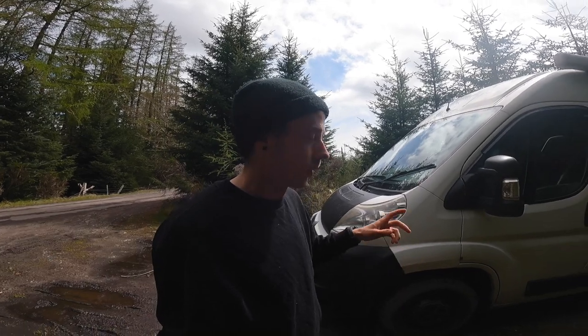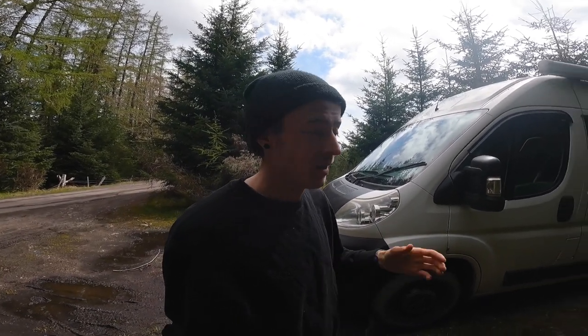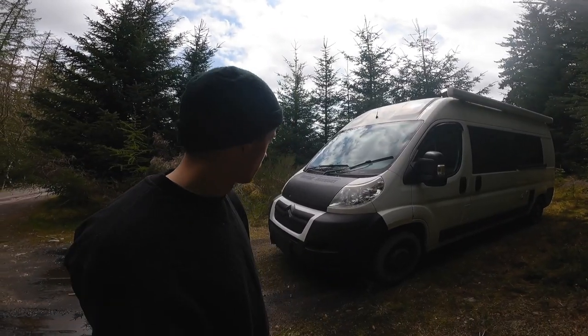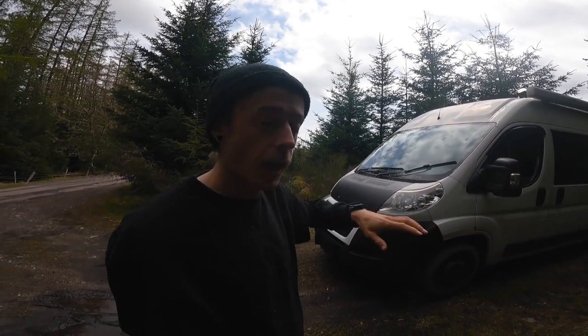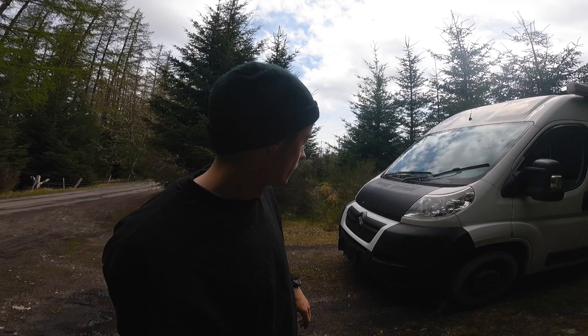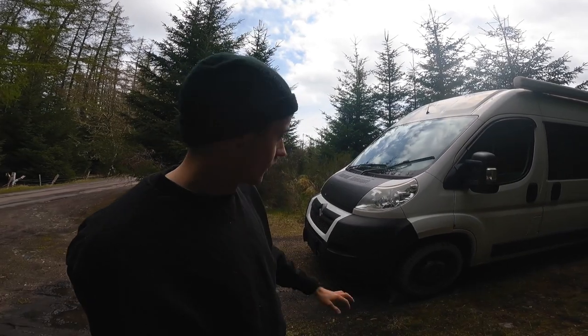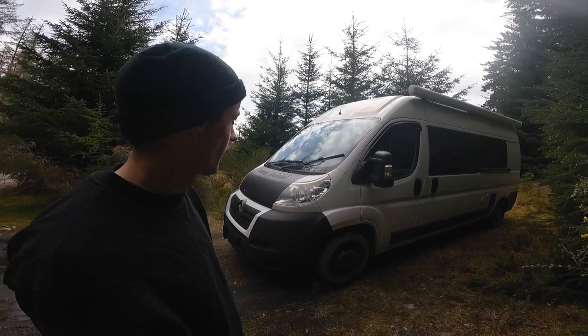Let's start with the exterior and do a walk around to show some of the features. The van itself is a Citroën Relay L3 H2, the second biggest you can get. It's a nice wide vehicle which, if you're short like me and Sarah, means you can lie across it. The outside is relatively stock — I've re-sprayed the bonnet as a trial to see what it looks like, and I've recently blacked the bumpers and spray painted the wheels black.